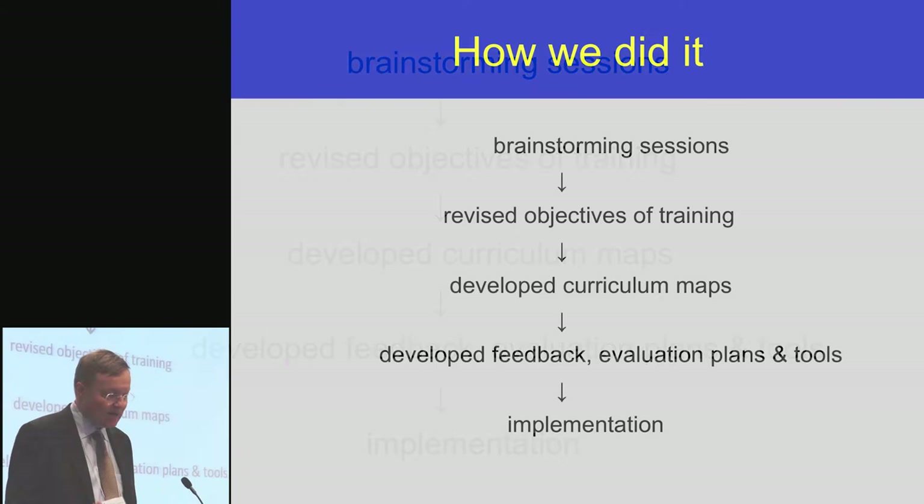The last step was to plan an implementation track, and it's taken time to get there, but we're happy we did.